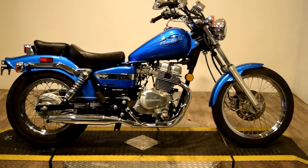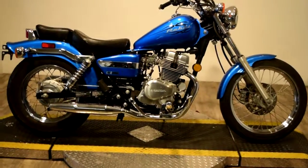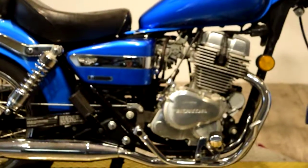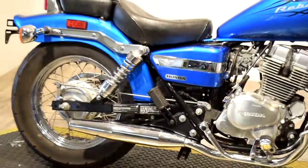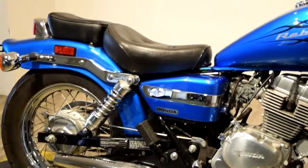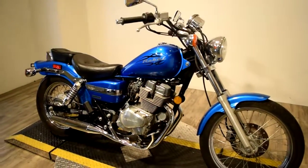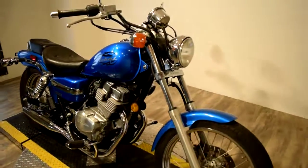Monster Power Sport is now offering this awesome blue 2009 Honda Rebel. You can check this bike out along with additional photos and information on our website at www.monsterpowersport.com. There you'll find that we sell over 300 other used motorcycles, all fully serviced and inspected before they leave the door.